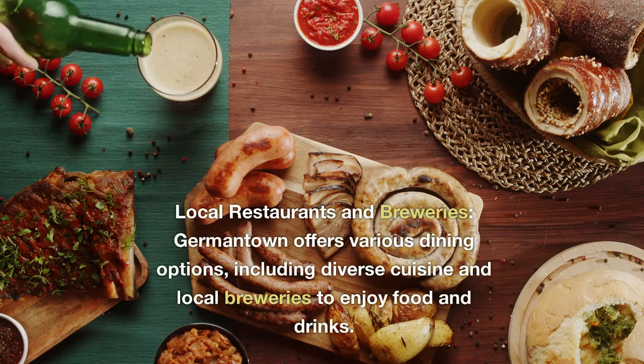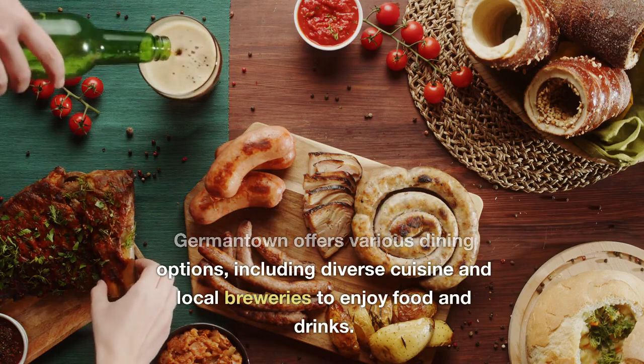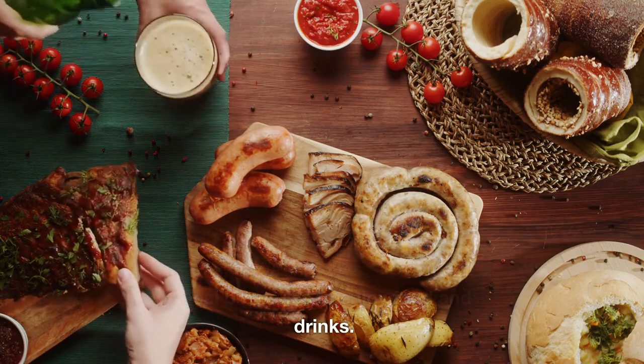Local restaurants and breweries. Germantown offers various dining options, including diverse cuisine and local breweries to enjoy food and drinks.